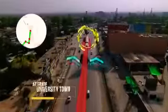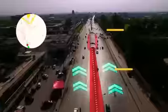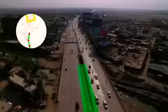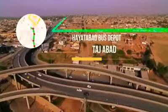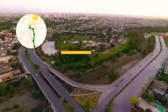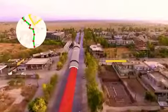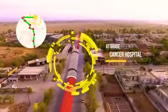The BRT continues on the GT Road at grade, passing University Town, and goes into an elevated BRT-only bridge above a dried-up riverbank before Marco Polo Bridge, until it joins Naveet Jalip Road towards Tatara Park. The BRT then crosses PDA offices at grade, ending at the Cancer Hospital in Hayatabad.